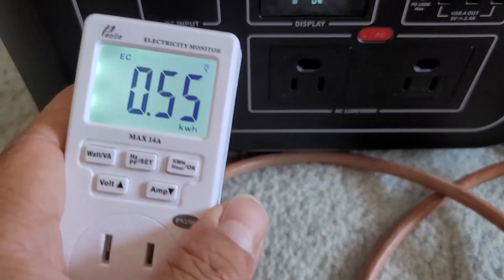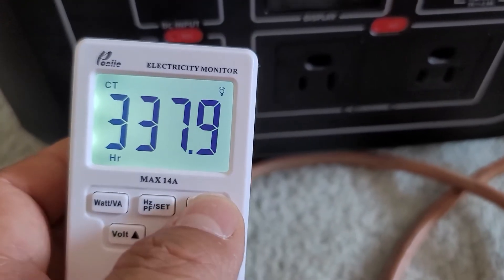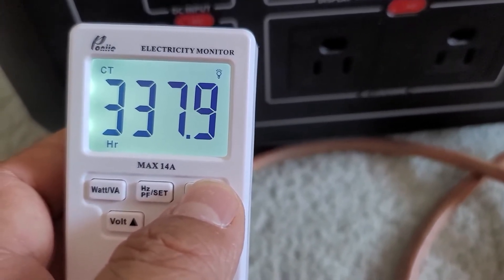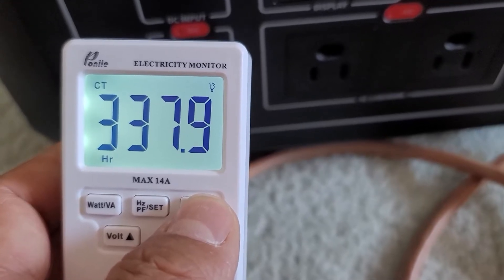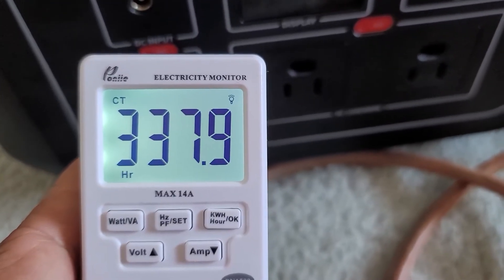Here I'm doing a battery test of the AC load. I get a capacity of 550 watt-hours out of the 622, so I'm looking at 88% efficiency. Not too bad.